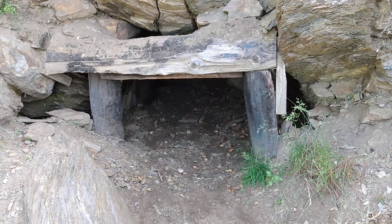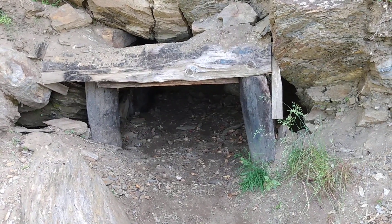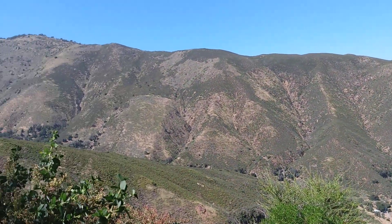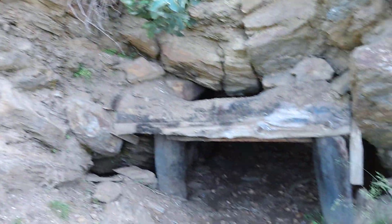Hey guys, Weston Mine Detective here coming at you with another mine exploring video. Hopefully this one's going to be pretty epic. I actually haven't been in this mine yet. Here's a view looking behind me, looking at the mountains. It's a beautiful day. I'm about to head in here.